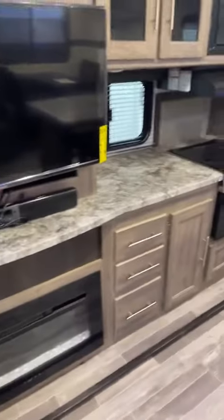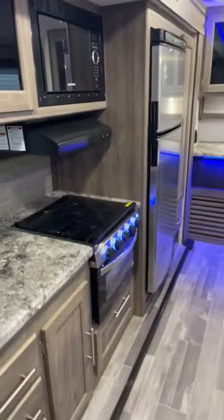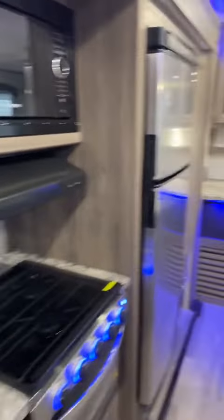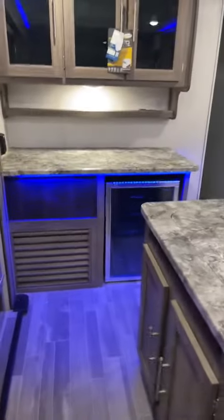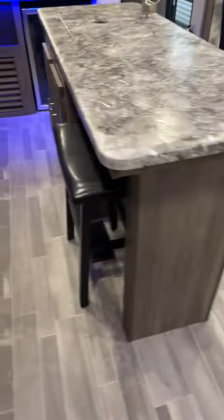Let's get right to the camper. So you have your big screen TV, electric fireplace, lots of countertop space, lots of drawers, lots of storage, your three burner stove top, huge 10.7 cubic foot electric refrigerator, nice kitchen island with the stools. Tons of extra storage there.